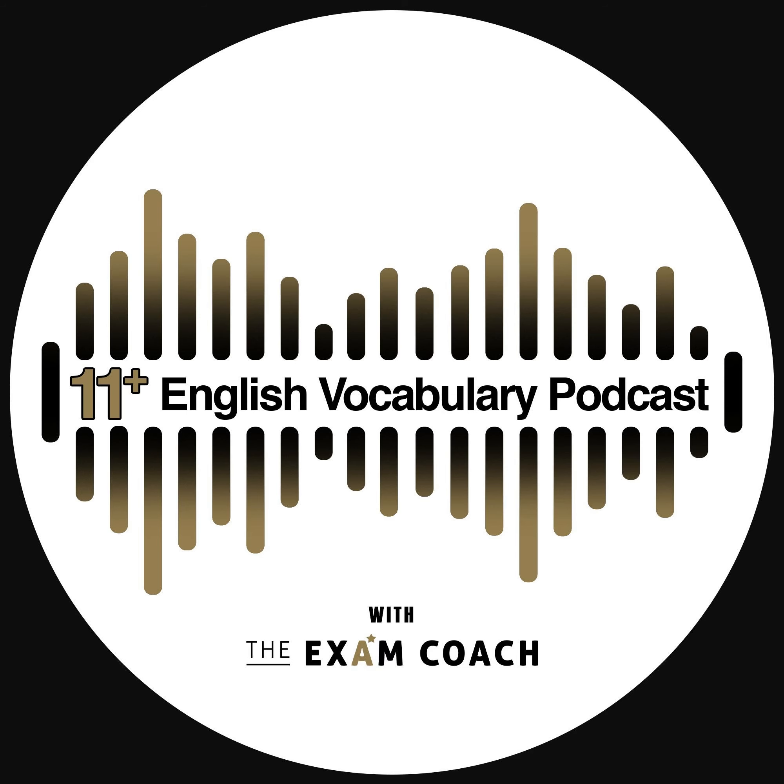Welcome to the Exam Coach 11 Plus Exam daily vocab show, where we build your 11 Plus exam vocabulary one word at a time.